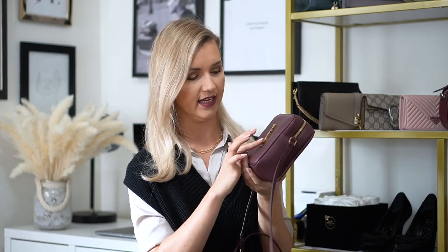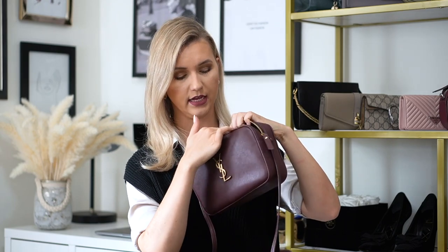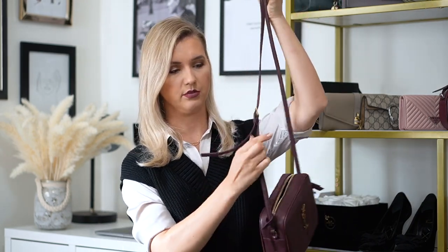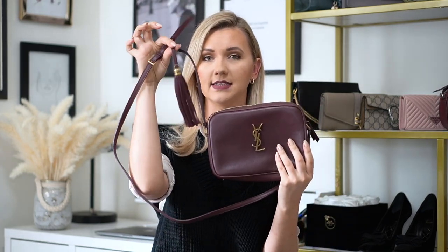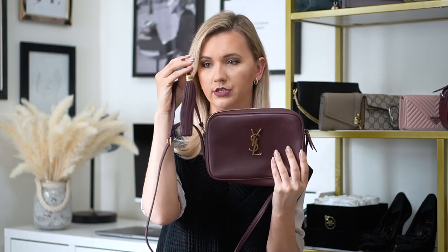It has this monogram and gold hardware — it's not shiny, it's matte, like a vintage gold color. It has a zipper, and on the inside there's one slip pocket where you have your card holder. It's made in Italy. It also has an adjustable strap — it's a crossbody bag — and then it has this tassel detail that you can take off or leave on. I like it more with the tassel. It has the Saint Laurent logo on it too.